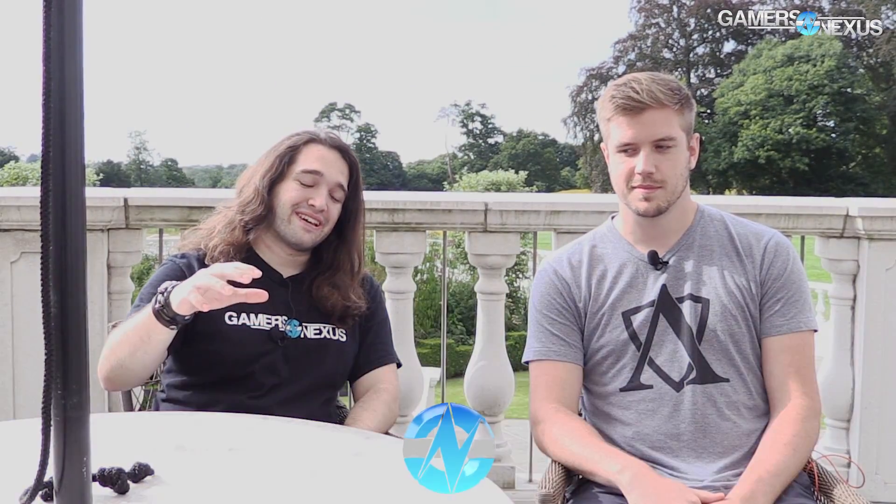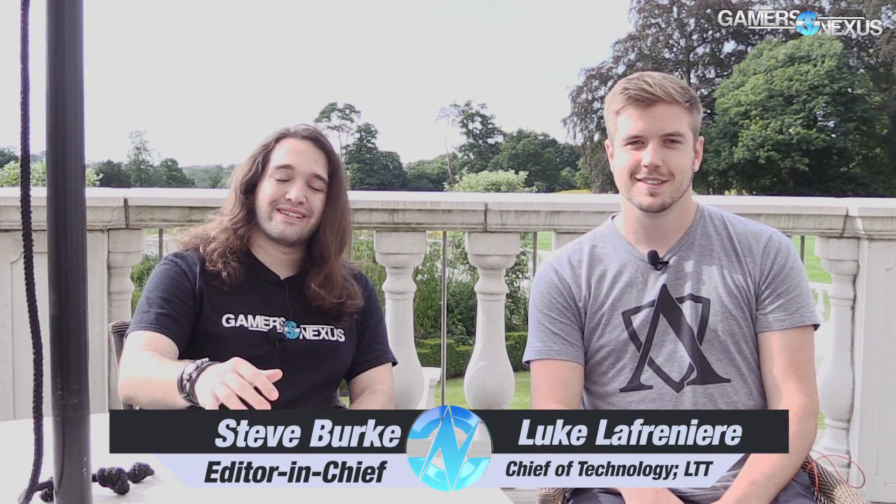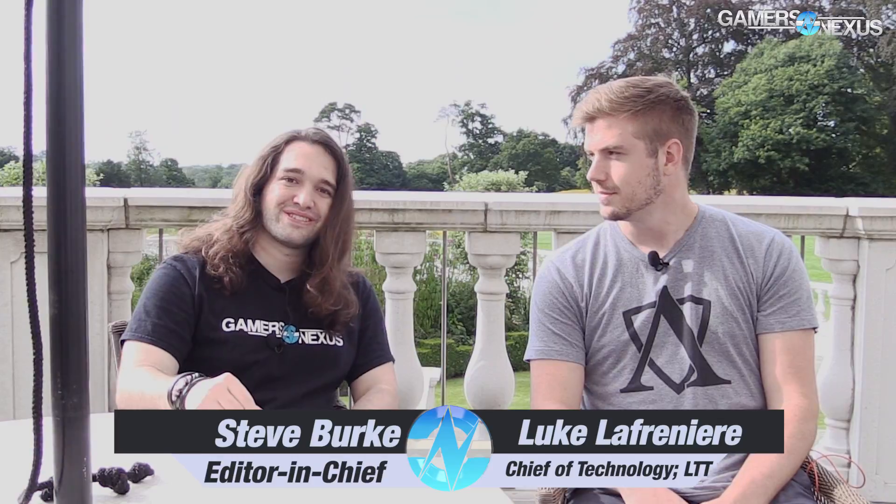Hey everyone, I'm Steve from GamersNexus.net. I'm joined by Luke from Linus Tech Tips. Hello. And we're here at an Nvidia event near London, sort of outside of London, talking about laptops today.